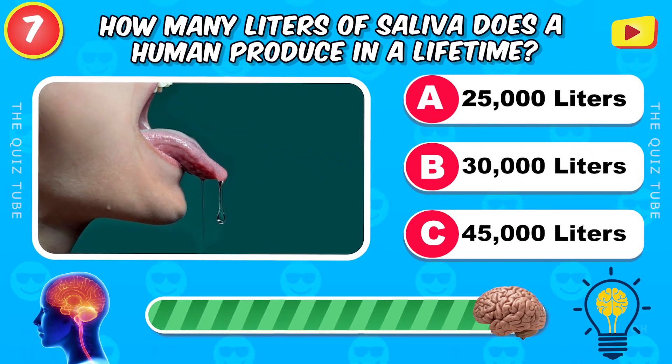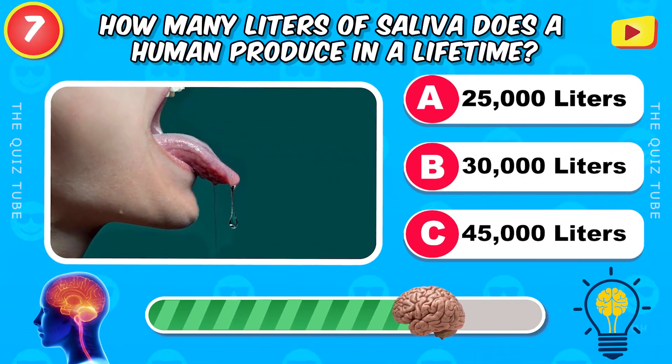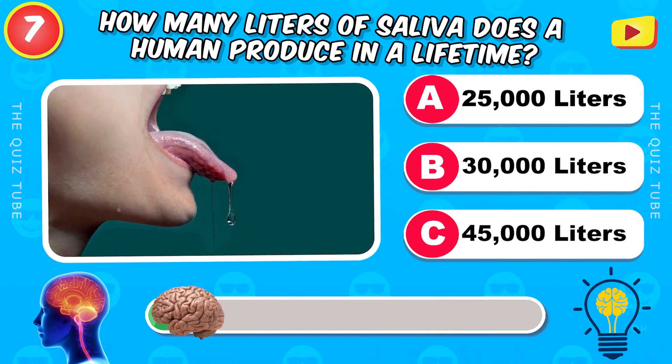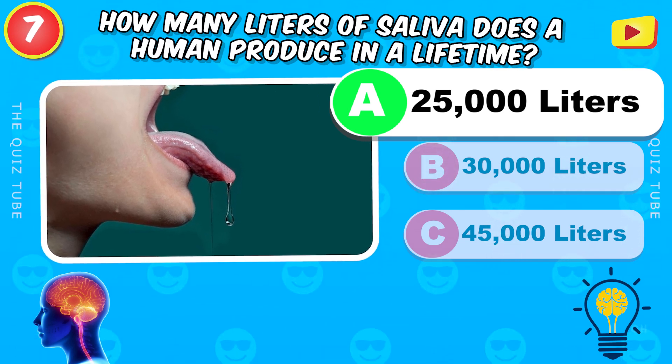How many liters of saliva does a human produce in a lifetime? 25,000 liters.